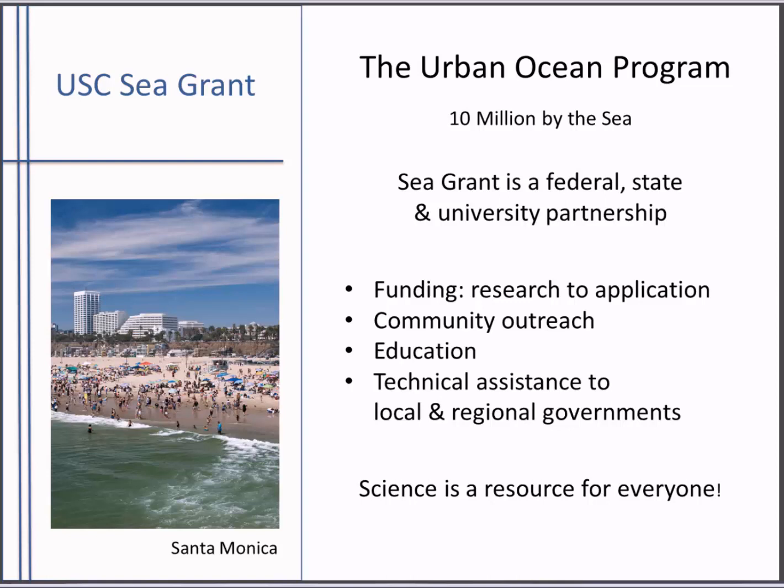The point I want to make here is that science is a resource for everyone, and public investments in science — federal funding in science and research — is valuable. It fuels economic development, environmental stewardship, and the responsible use of our ocean resources.